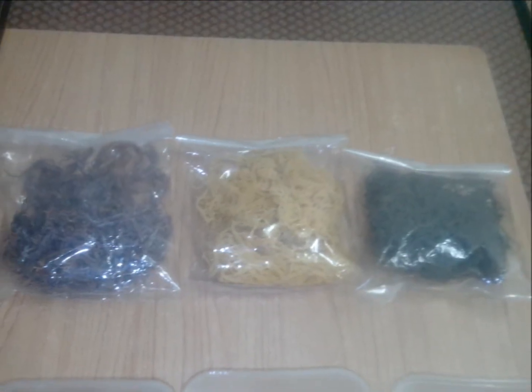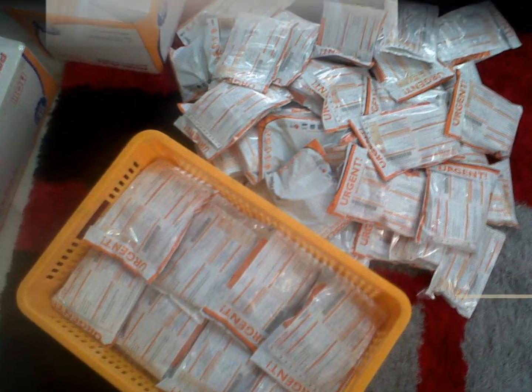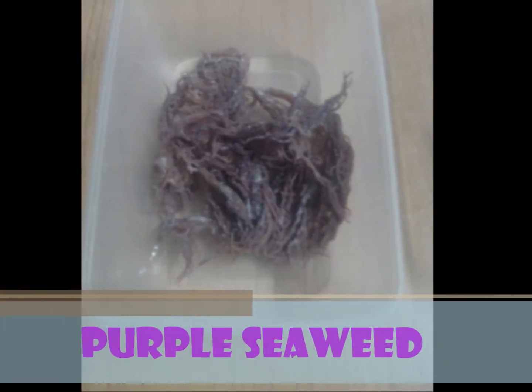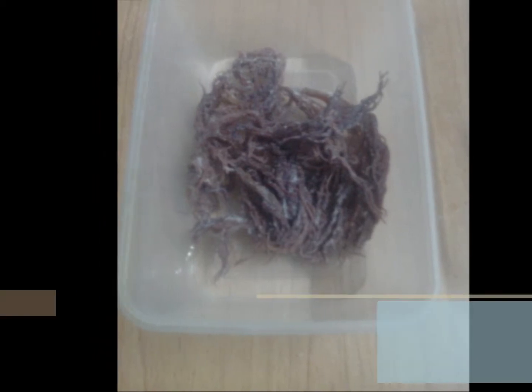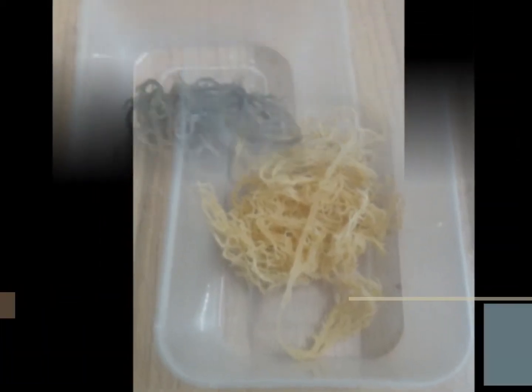We get raw collagen from Samporna, Sabah through postage. This is purple colored collagen. This is yellow colored collagen. This is green colored collagen.